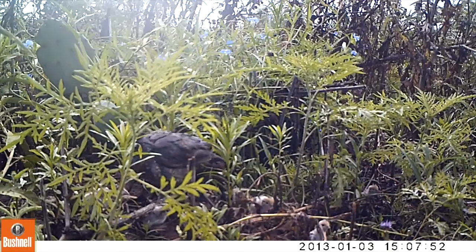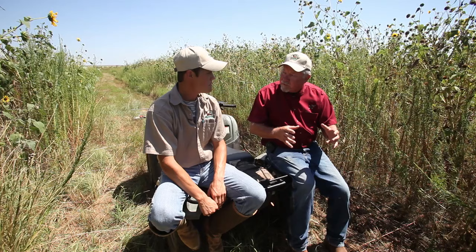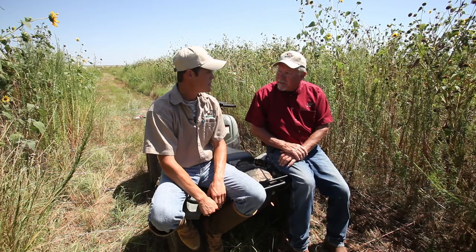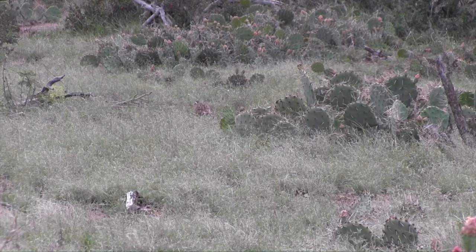We can also monitor the brood. Once the hen or cock that's incubating the nest moves off with a successful clutch, we can monitor that brood and flush them a couple weeks later to look at brood survival and how the chicks are doing. Now, you said the cock will sometimes incubate the nest — so a rooster is not a deadbeat dad? According to our research here at the Rolling Plains Quail Research Ranch, about 10% of the time a cock will incubate the nest.